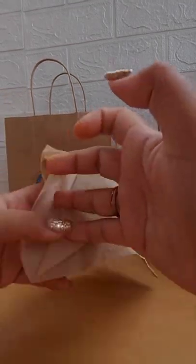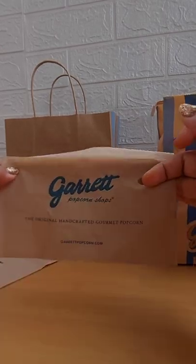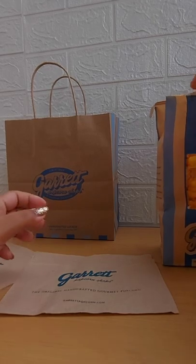So yummy, so good! And even the tissue says 'Love is messy — Garrett Popcorn, the original handcrafted gourmet popcorn.' Loved it. I suggest you try it as well!